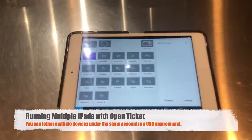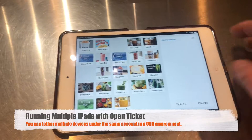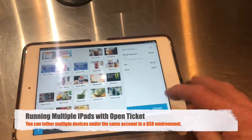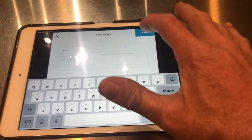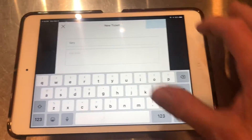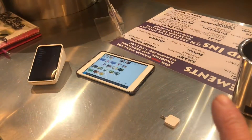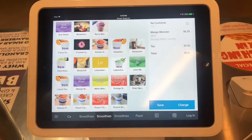So if I go in right here, I've got my iPad mini and I've got my Square Stand. I can ring up a mango monster smoothie and add the whey protein to it. Then I'll save this order — let's say this customer called in and said they want a monster smoothie to go. When the customer comes in, I go back to my open tickets and I can see that both devices are tethered. I can start the cash drawer and ring that order up right here.